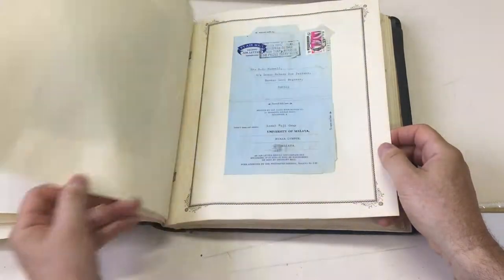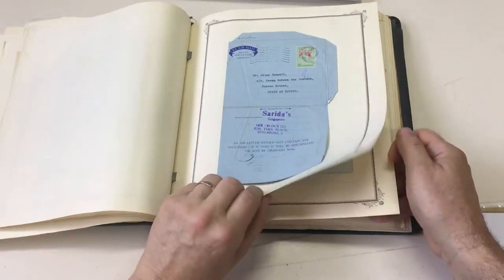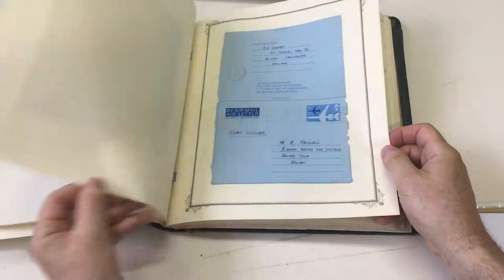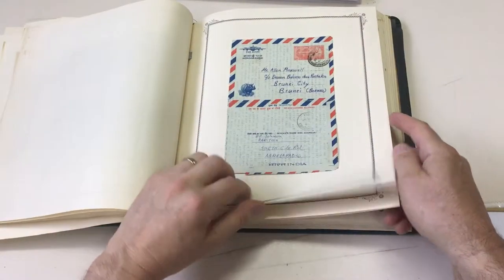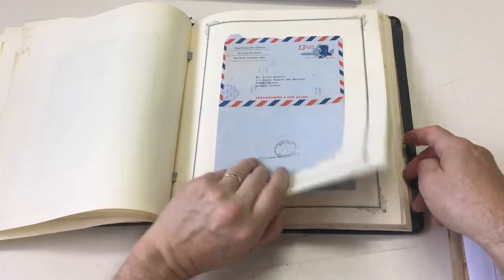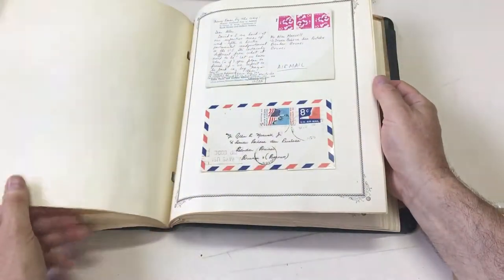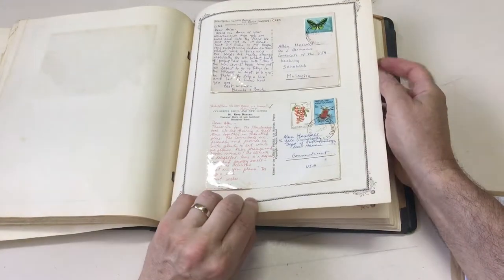Malaysia formula registered aerogram, another one. Singapore. Indonesia - must be scarce. GB. PNG. India - quite a few from India. And there's a lot from America. Japan, Japan. Papua New Guinea.